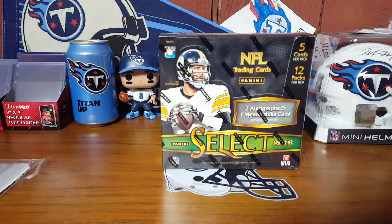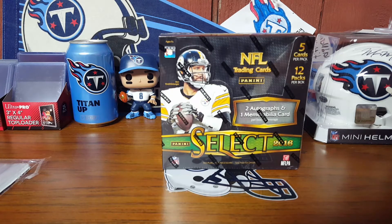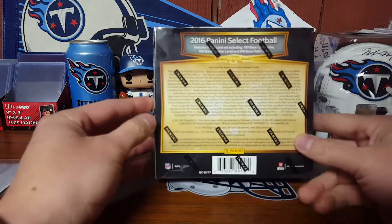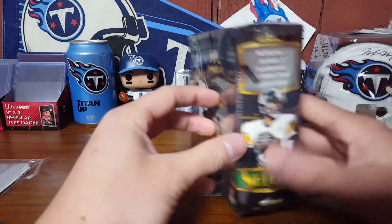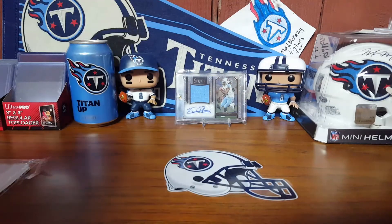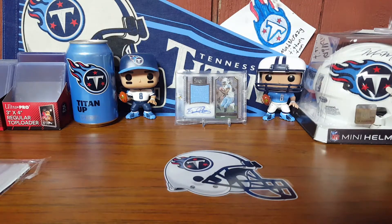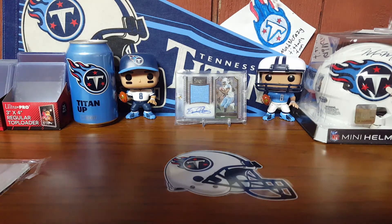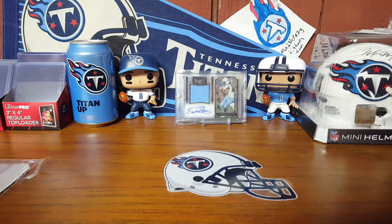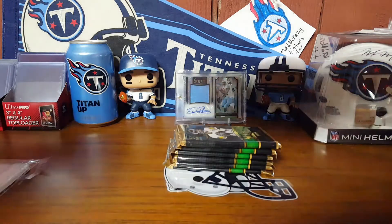Hey everybody, back with another box break. This is my second ever box of 2016 Select. You guys know the rookies you can get — Wentz, Zeke, Henry — even Goff isn't too bad. There are a couple older guys in there too. I haven't really pulled anybody notable, but I haven't opened a lot of 2016 stuff — I opened a lot of 2015 and a lot of 2017. I've only opened one other box of 2016.